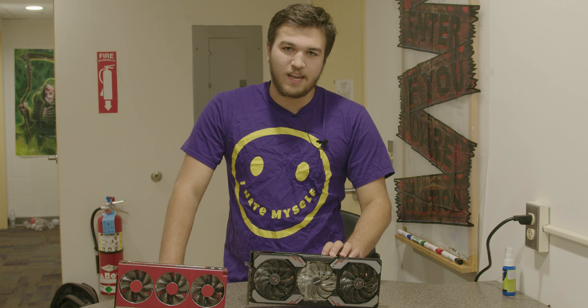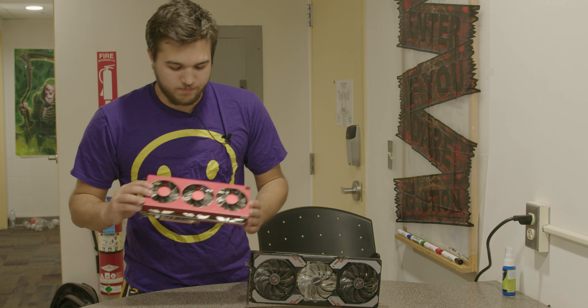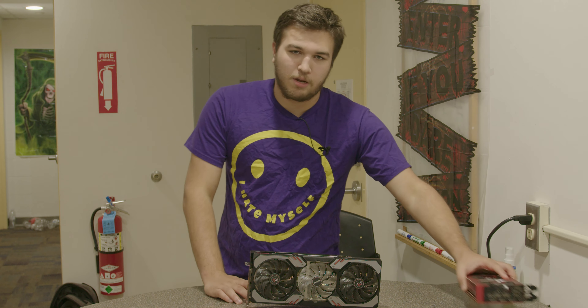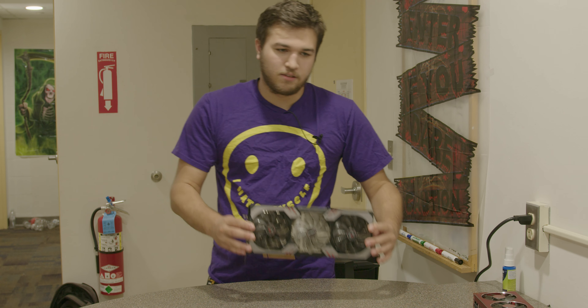Now, I know this is an AIB partner card and this is not an AIB partner card, but they didn't make partner cards for the Radeon 7. I just thought it was a nice point of comparison to show that this card is massive.